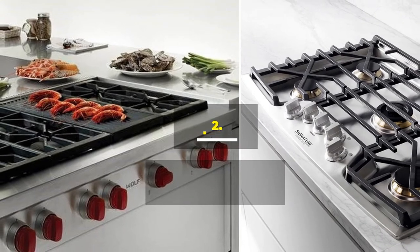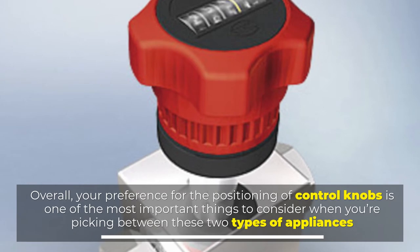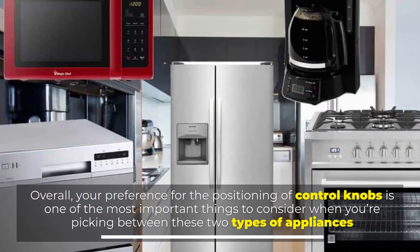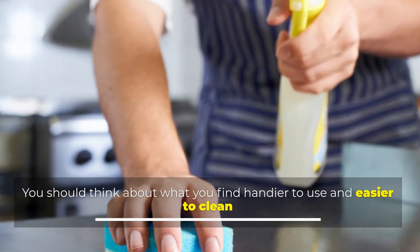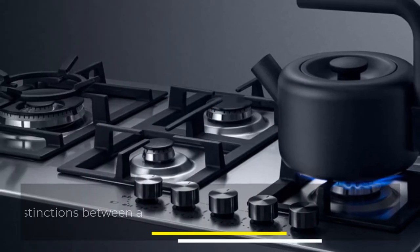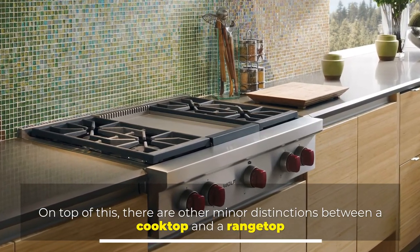Number 2: Which is better? Overall, your preference for the positioning of control knobs is one of the most important things to consider when picking between these two types of appliances. You should think about what you find handier to use and easier to clean. On top of this, there are other minor distinctions between a cooktop and a rangetop.